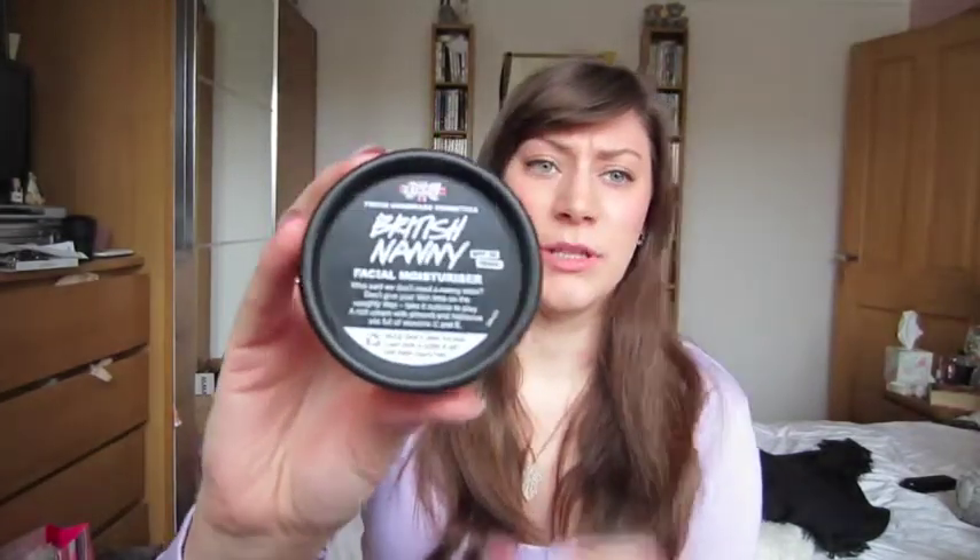I still wanted to stick with Lush because I really do love their skincare range. I've tried other moisturisers including Skin Drink and Chang'e L'Art, which is lovely but a little too heavy for me so I use it as a night cream. I found that British Nanny is their only moisturiser with an SPF — it's SPF 30 — and it's also only sold in Britain. So I thought, if it works for me I have to get it here, because they won't sell it in Lush in Canada.